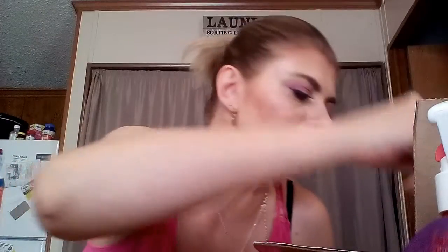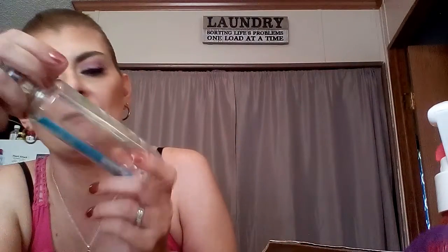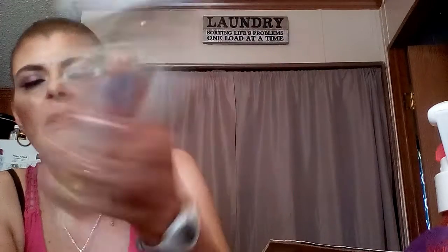I use loofahs about once a month — they're great to have, I've probably thrown three away. Another setting mist I used up is the ELF Makeup Mist and Set — these are really great, I love them. I've also used up a Bath and Body Works Shirt Cotton and Lemonade body wash. It smells amazing — but if you've seen my video of my Bath and Body Works collection, I'm definitely an addict.